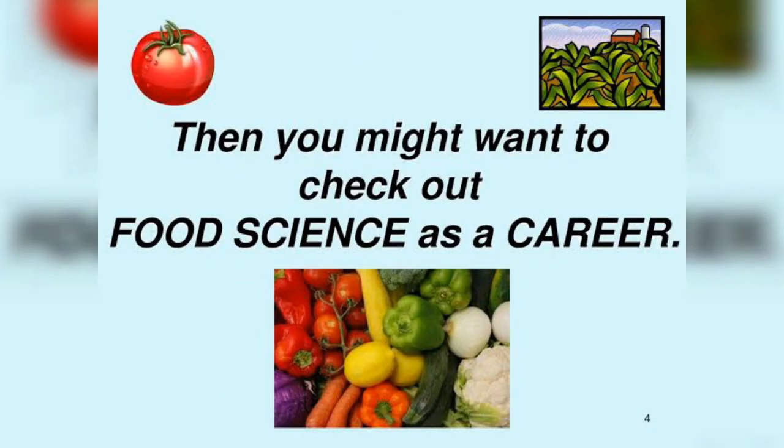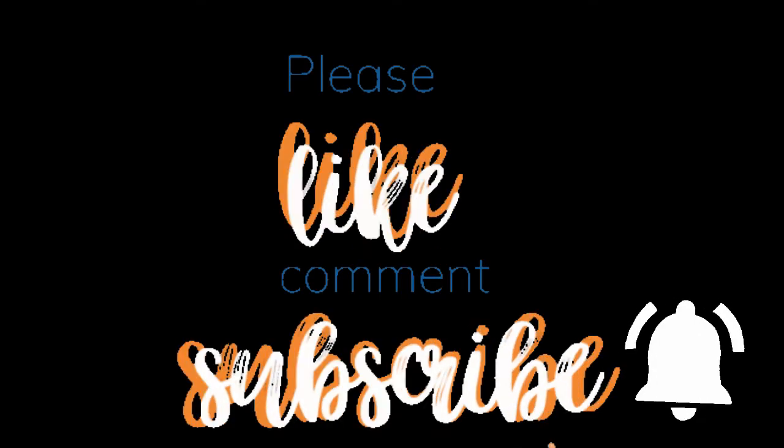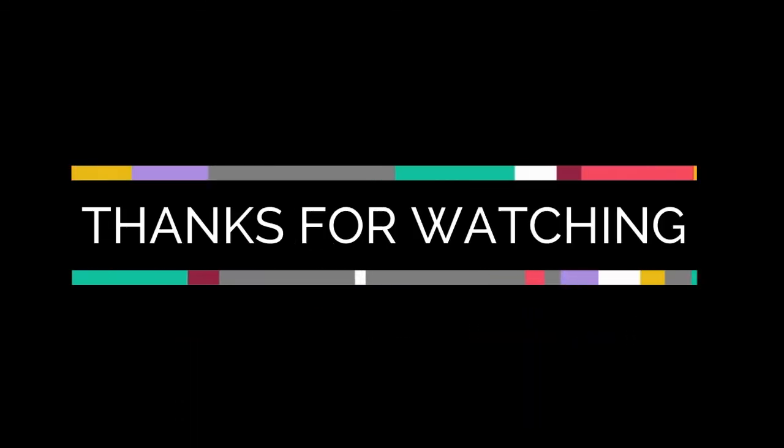I have provided details from all aspects of food sciences and technology that will aid you in carefully choosing your career as a food technologist or food scientist. I wish you all the luck. I'll catch you in the next video. Till then, leave a comment, give a thumbs up, subscribe to my channel and hit the bell icon. Thanks for watching.